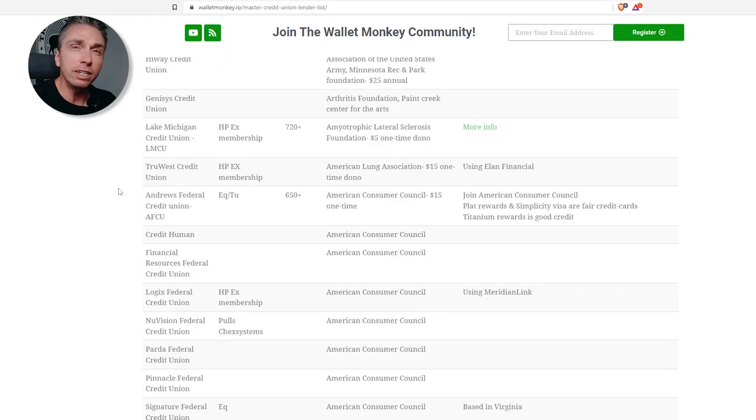There are probably hundreds that you could actually join with your ACC membership. The membership is a one-time $15 fee, but some of these banks will actually cover it, and there's a discount code floating around, so it doesn't matter — $15 is nothing.